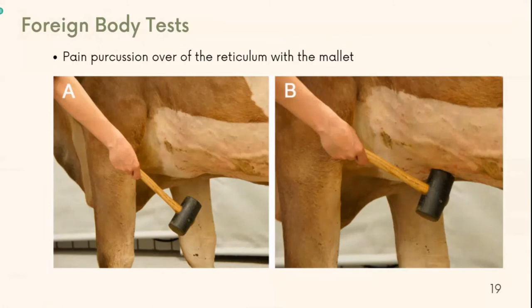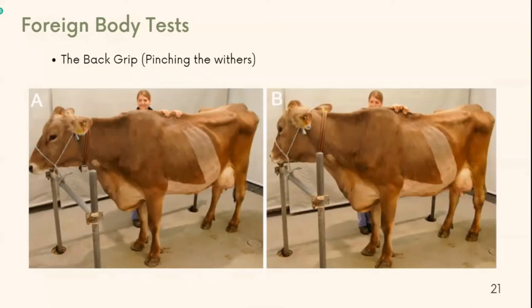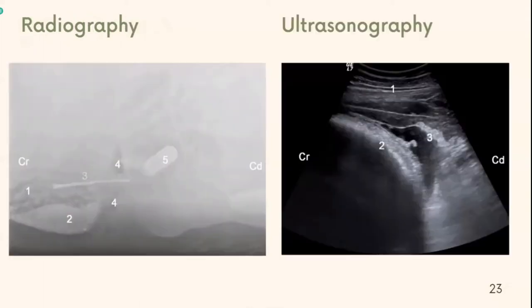Next, we move to the forehand body tests, such as the pain percussion over the reticulum with a mallet by swinging the hammer toward the area of the reticulum. The pole test, by holding the pole in place by two assistants and pulling the pole upwards against the cow's abdomen or sternum. And the back grip, by placing both hands over the thoracic spinous processes caudal to the withers and pulling up the skin. If the cow groans and gives a sign of pain or discomfort, it is most likely suffering from hardware disease. A metal detector is recommended as it helps determine the presence of metal in the cow. If the cause is metallic, a warning sound is given. And if the result is inconclusive, we can continue to cranial abdominal radiography or reticular ultrasonography to diagnose hardware disease.